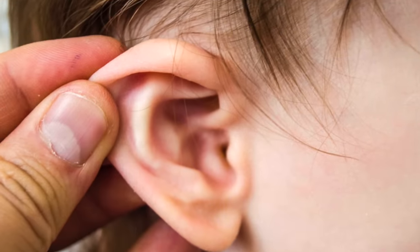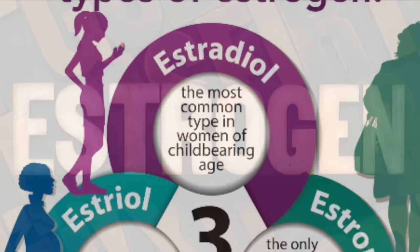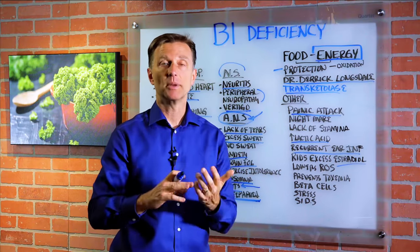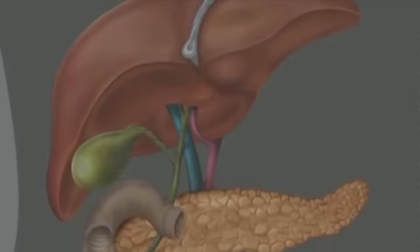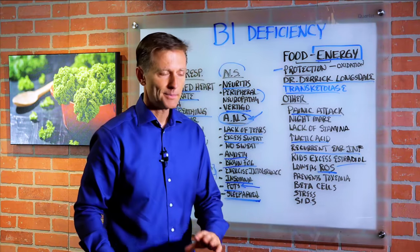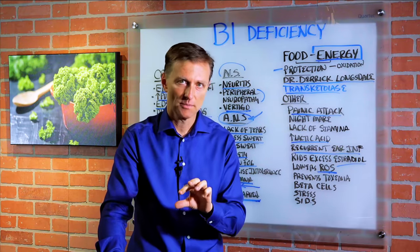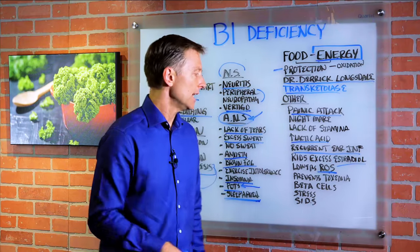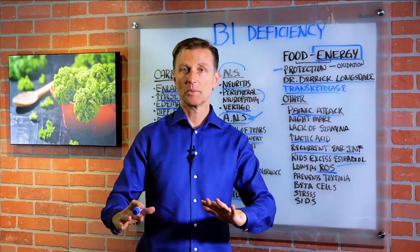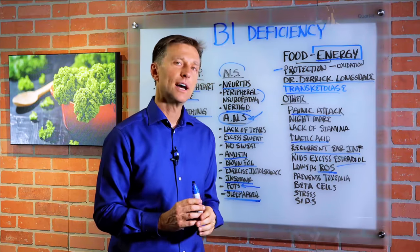Recurrent ear infections. Also, if you have a problem with excess estrogen — the worst type is estradiol — without enough B1, you can't clear it out because one of the functions of B1 is to get rid of excess estradiol from your liver. There's also something called ROS — a free radical oxidation particle developed by your cells. B1 helps to reduce that oxidation since it's an antioxidant. So you'll have greater amounts of ROS if you don't have enough B1.